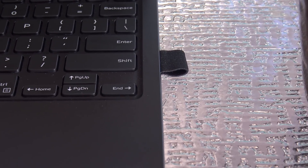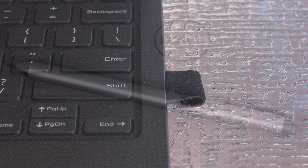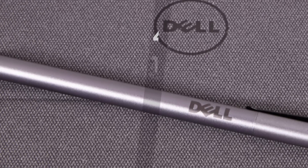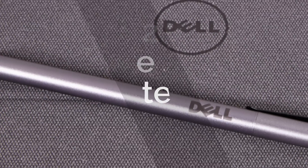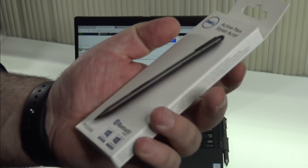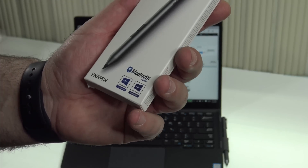The Folio Keyboard also has a pen loop where you'll store the Dell Active Pen. Yes, the Dell Active Pen is supported on the Dell Latitude 12, just like its cousin the Dell XPS 12. The Dell Active Pen has 2048 levels of pressure sensitivity, uses Wacom technology, and comes in at around $50 — I'll put the link below. The Dell Active Pen connects via Bluetooth, and you get added functionality when you download Dell's Active Pen software.